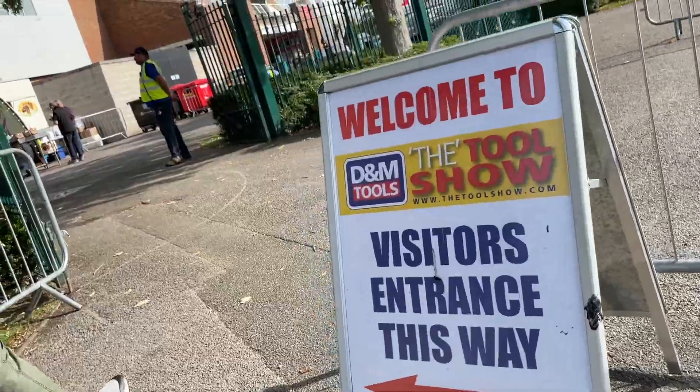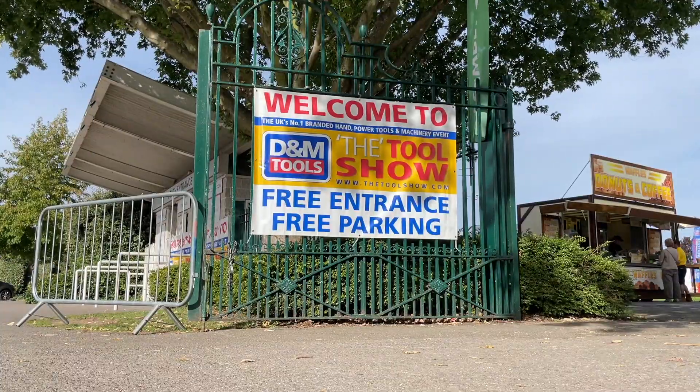This is Kempton Park, and this is the best tool show in the UK.